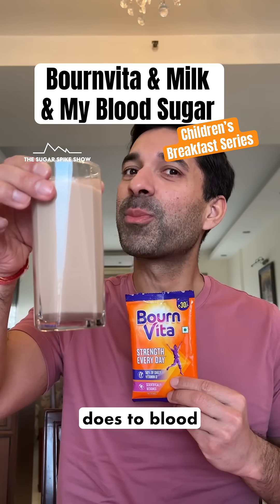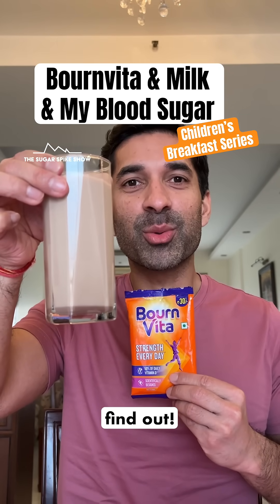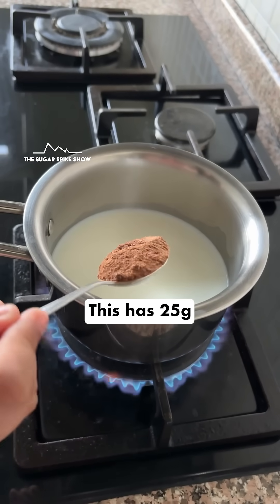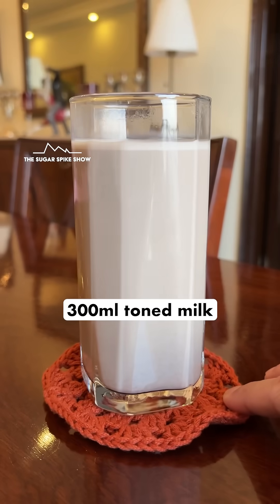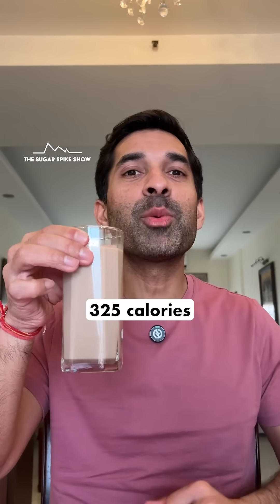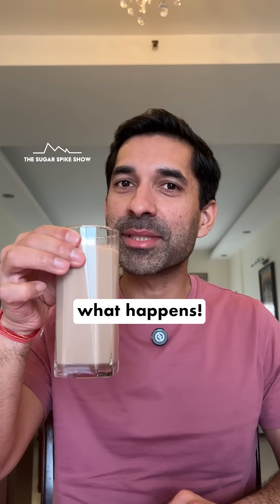Do you know what having Bon Vita does to blood sugar levels? Let's find out. Today, I'm having one glass of Bon Vita with milk. This has 25 grams Bon Vita powder, 300 ml toned milk, and I haven't added any sugar to this. This should be around 325 calories. Let's see what happens.